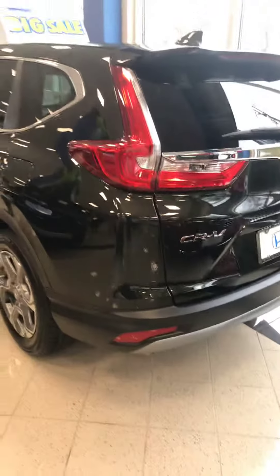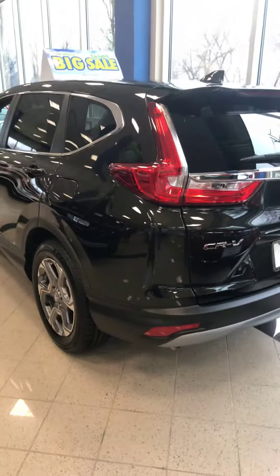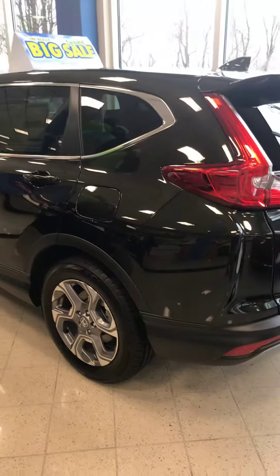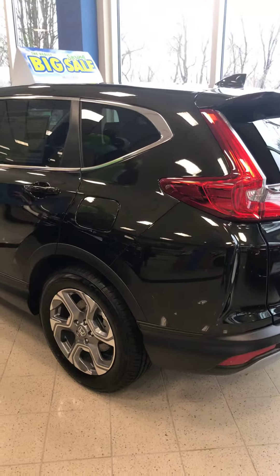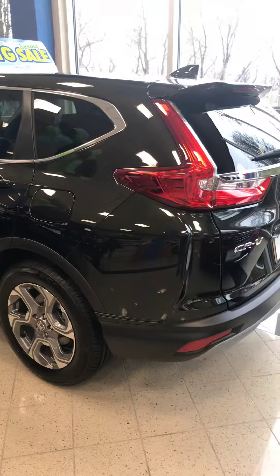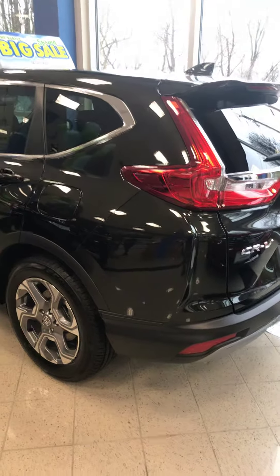So again, just to give you peace of mind, you are potentially getting yourself into one of the safest SUV vehicles out there. It's been Motor Trend's safety vehicle for the past few years running and it continues to lead that way. Please let me know if you have any questions. Thanks.